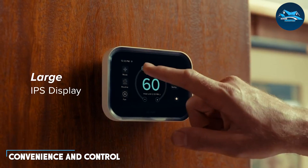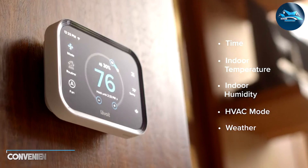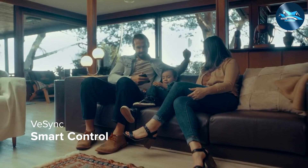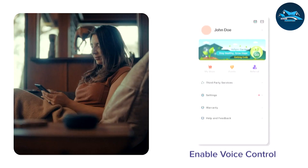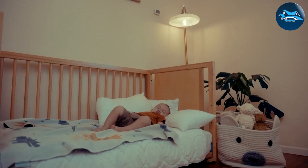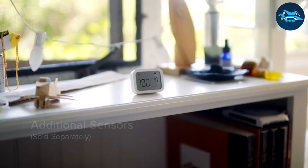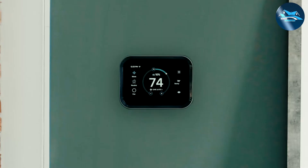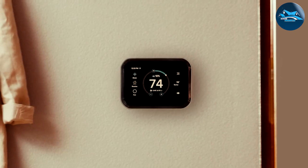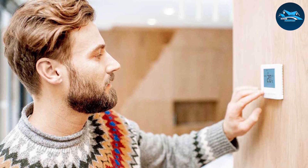The convenience of a smart thermostat cannot be overstated. Imagine being able to adjust your home's temperature while you are still at work, ensuring a comfortable environment when you arrive. Smart thermostats also often feature geofencing, which means they can detect when you are nearing home and accordingly adjust the temperature. This level of control can lead to significant energy savings over time.